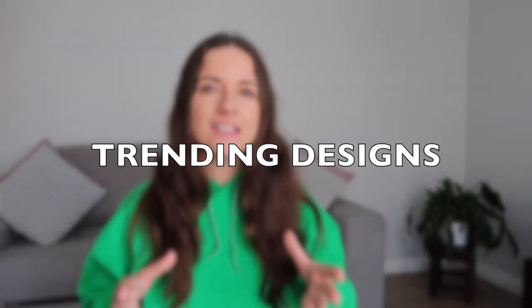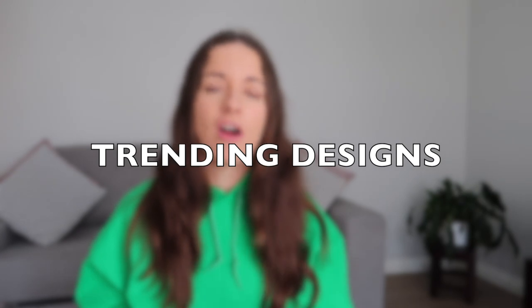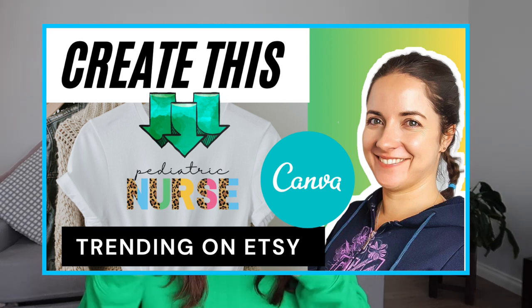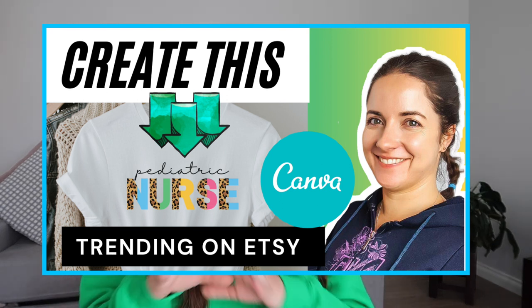The way to make yours different from everyone else's is to do what is trending at the time. So last year, 2021, leopard print was massive — the split leopard print fonts that I've shared with you how to do on Canva. Now we're tending towards more retro fonts with waves, which I've shared in another video. You just need to modify it for what is trending at the time.